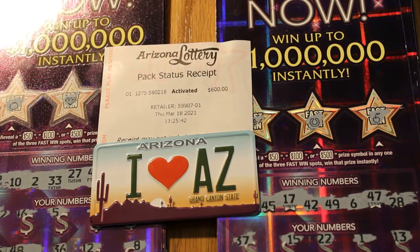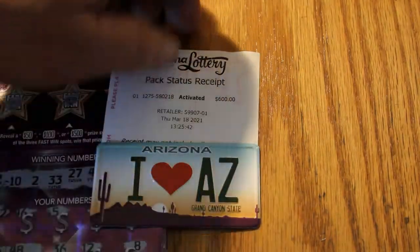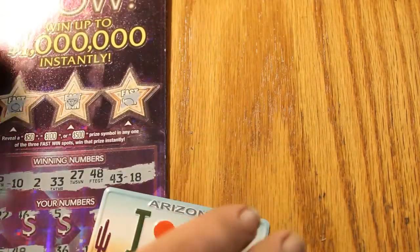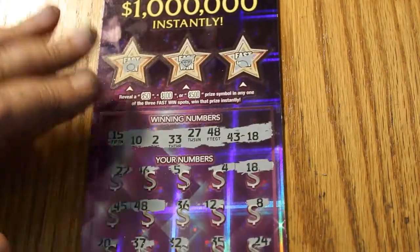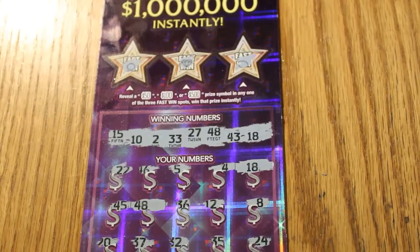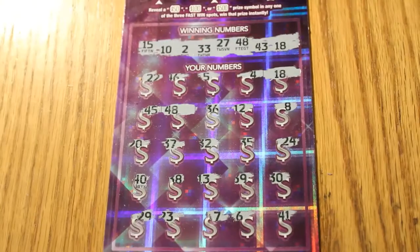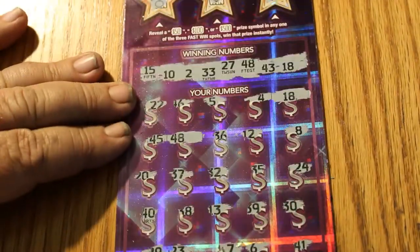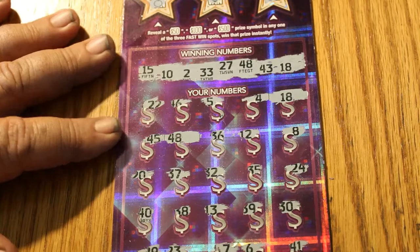So without further ado, we're going to get cracking here. We'll get rid of the losing stack and the pack activation ticket. None of the fast win sections on any of these tickets had anything, so we can dispense with that.